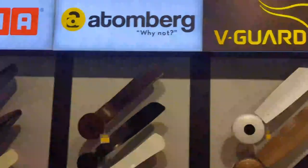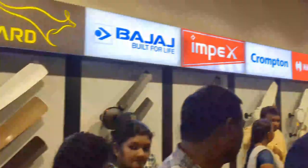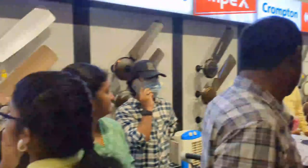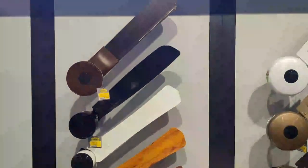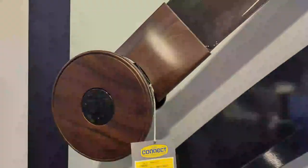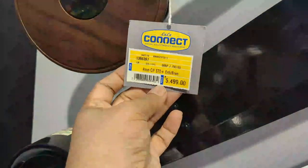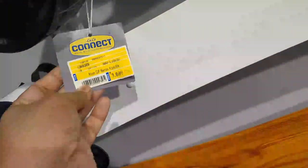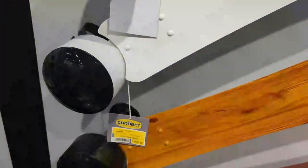If you want a fan, you can see all company fans here. Bajaj, Impex, and Havels brands are available. If you look at the designs, you can also get a wooden finish. This price is Rs. 5,499. Another model is Rs. 3,699.